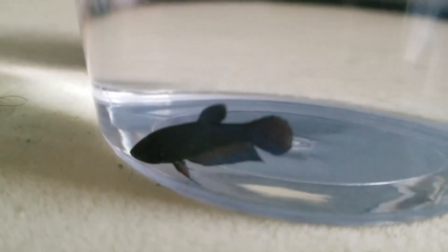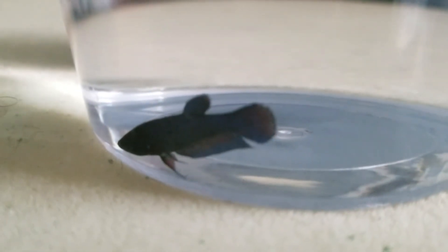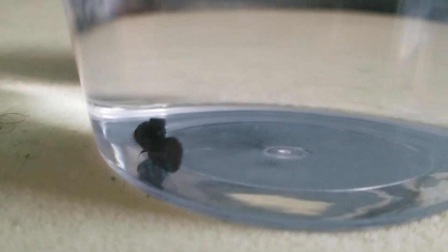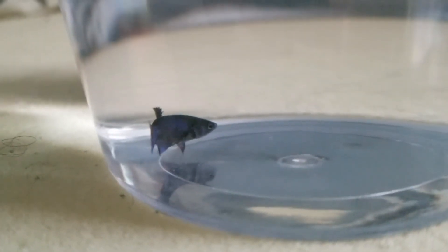My Petco also had a couple of really cool king bettas that I almost bought, but they are $15 each. I still might go back and get one and put them in my bigger tank, my 38 gallon. I just wanted to share that with everyone that I got this betta — look forward to updates on her.